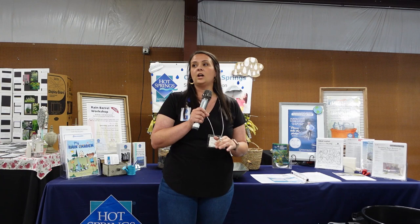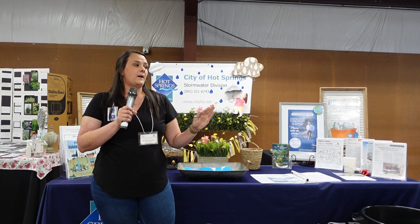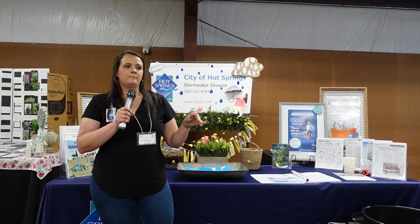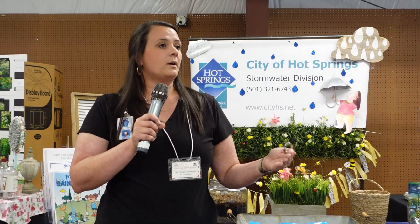We also have handouts about stormwater, especially in urban environments. If you watch the city's website or Facebook page, or the Arbor Day Foundation, periodically we do tree giveaways — and other groups in Garland County do as well. The more you keep stormwater on your property, soak it up with vegetation, and hold and use it, the less goes into the municipal stormwater system, meaning fewer upgrades needed and less pollution picked up.